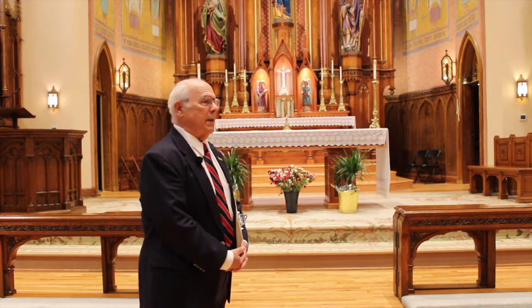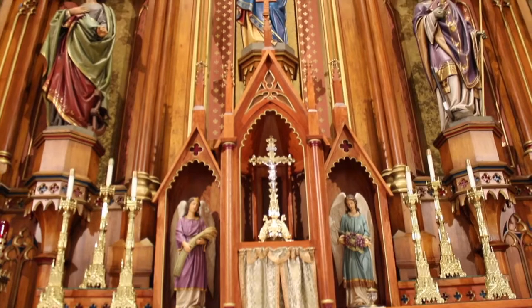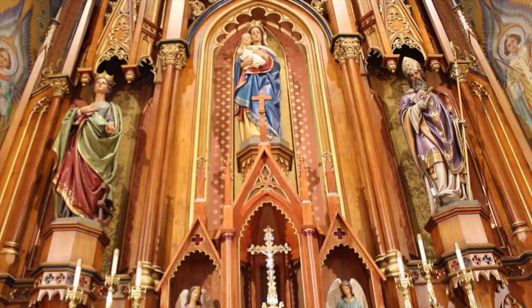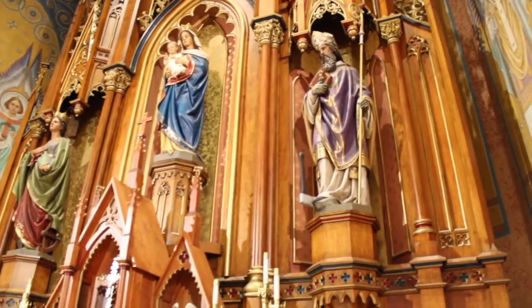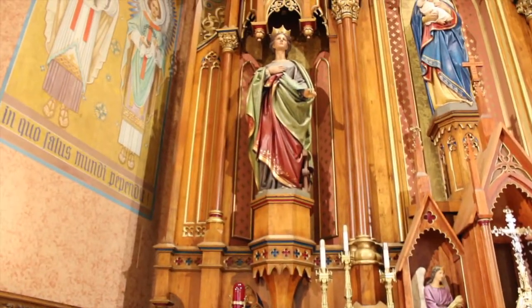On either side of the center, you see Mary, and on the right side, you see the patron saint of the Germans, and on the left, you see the patron saint of the carpenters.